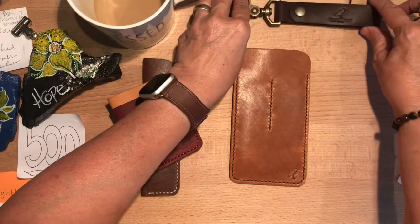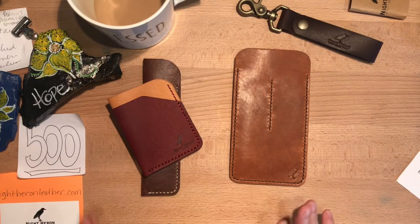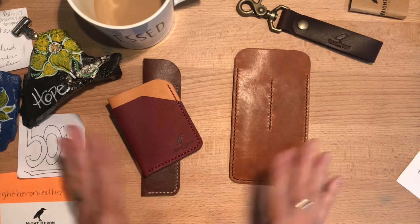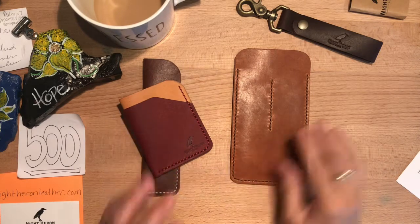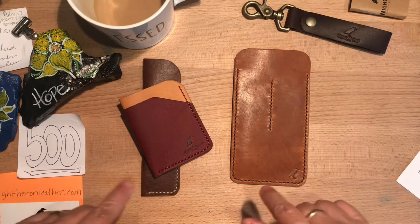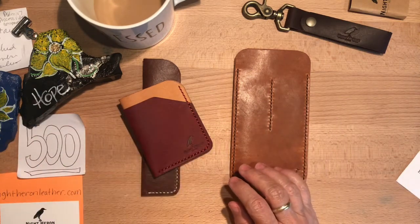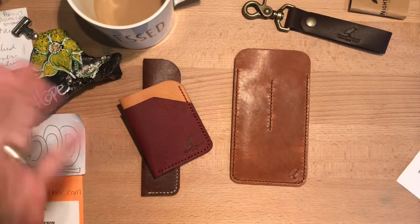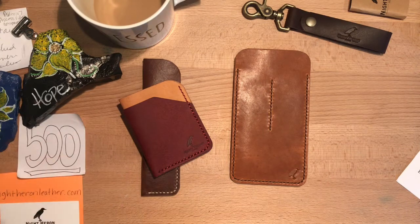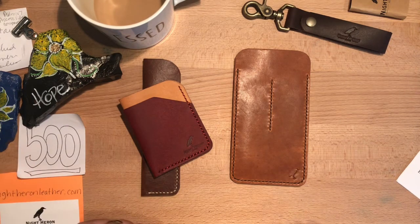Thank you so much Jason at Night Heron Leather for your generosity and for blessing me with these extra giveaway items. Thank you all for watching and subscribing. Comment below with your name, what you would like to do if you won one of these products, and mention that you're entering the contest. If you don't comment, I won't be sending it to you! We'll draw next Wednesday or Thursday - the 23rd is the last day to enter. Thanks again, bye!